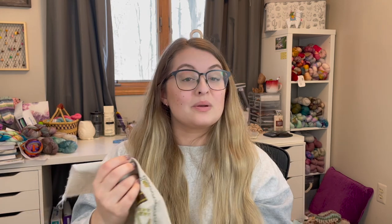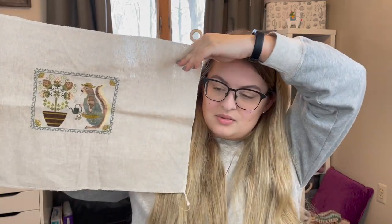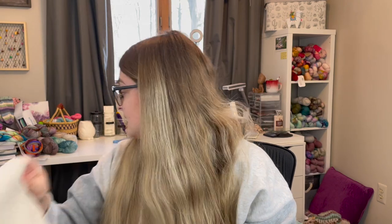I guess there's one more peek — it's just so cute. We'll put it on the back table so that I hopefully remember to frame it soon.